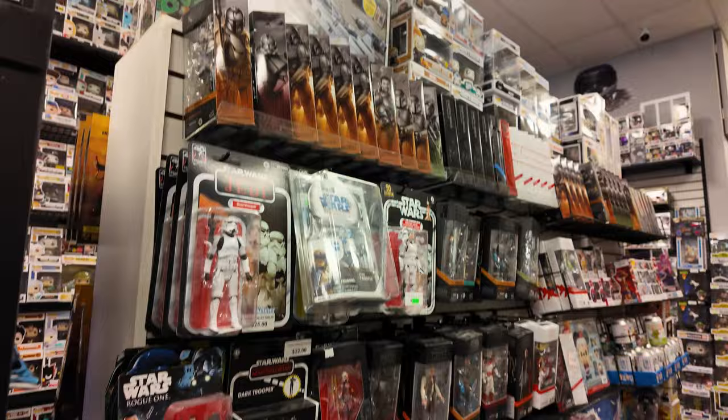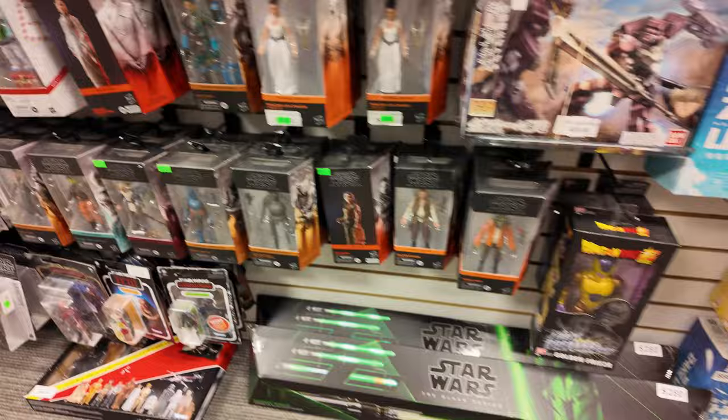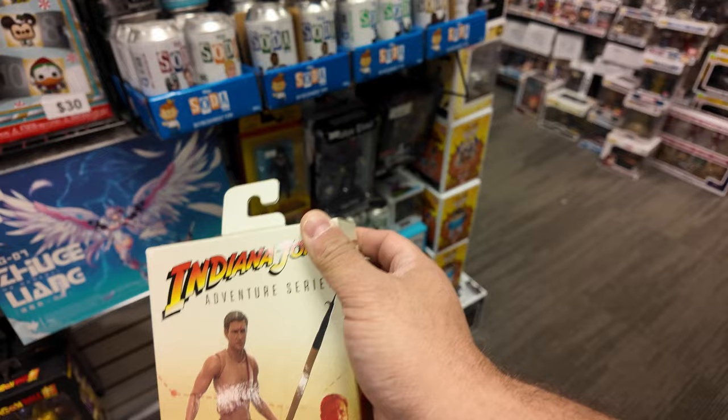They got a whole wall over here of all Black Series figures and stuff, which is pretty cool. They got the George Lucas, they got some 3 and 3 quarter, they got the Supreme Ren. They have the Hypnotized Indy — I've been looking for you! I've given up, but they've got it.